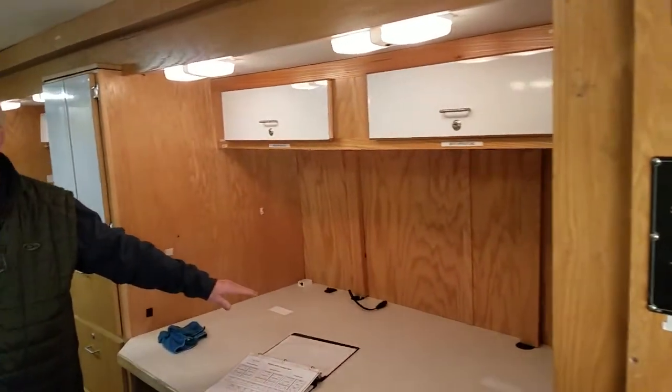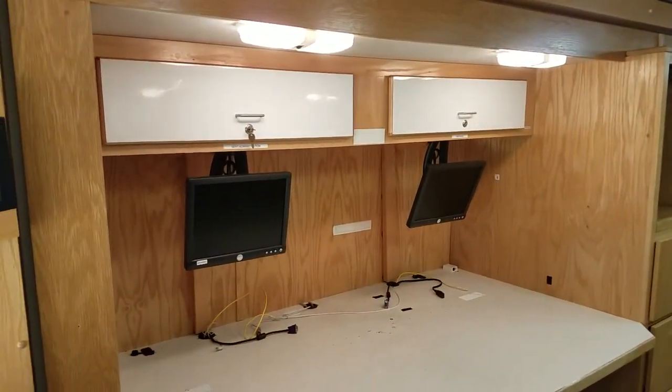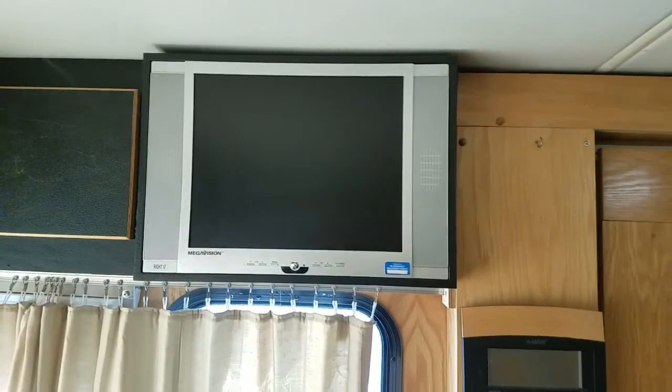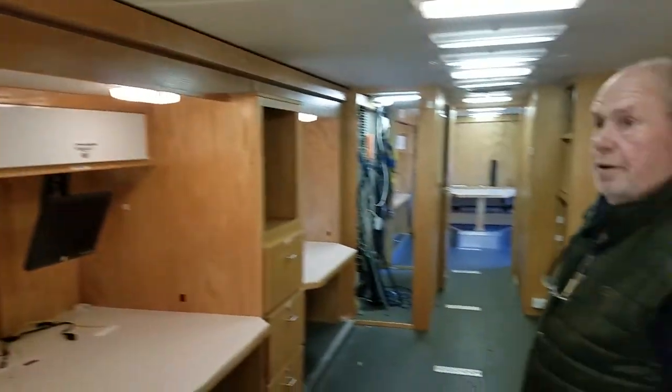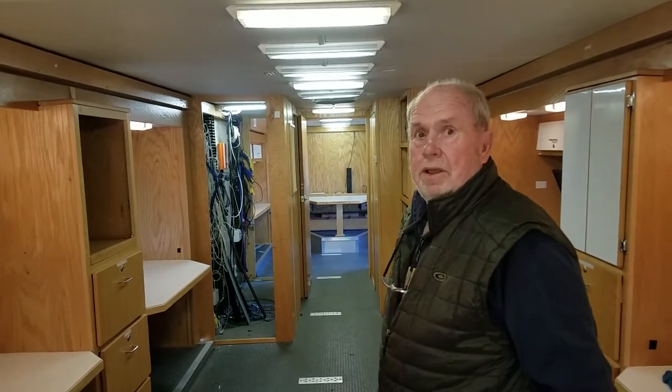Got a stereo. These are all workstations and they've got computer monitors set up in them. There's another TV over here. I don't know how many monitors there are — there's a bunch. There are four or five still in it.